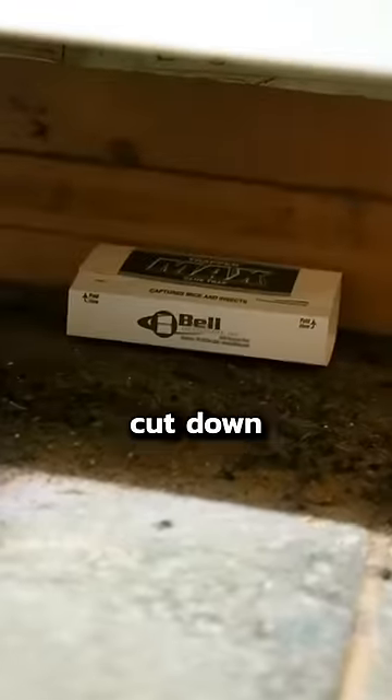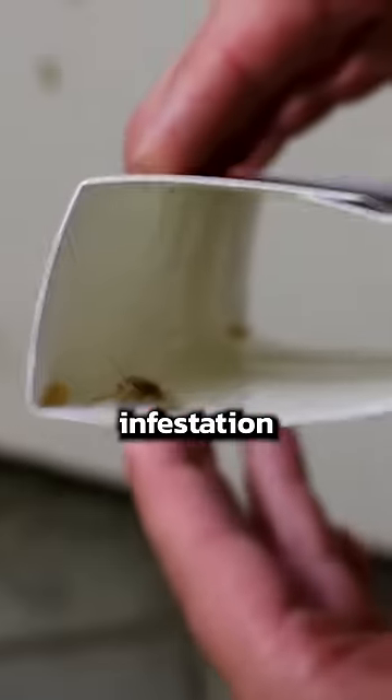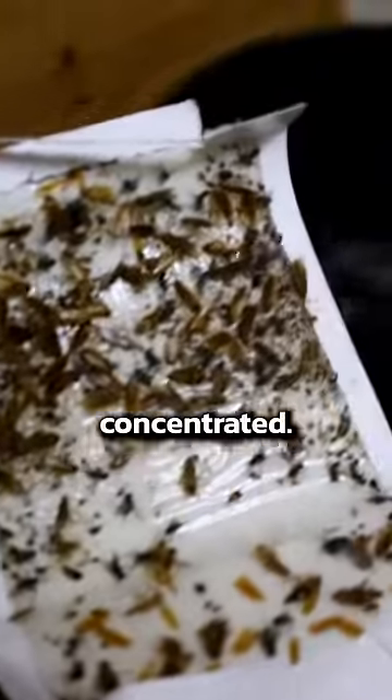Next, get some sticky traps. These won't cut down the roach population very much, but they will help you monitor the size of the infestation and where the most roaches are concentrated.